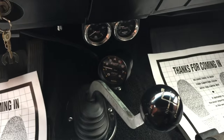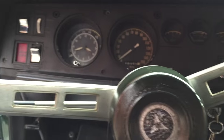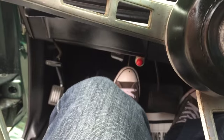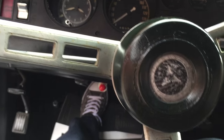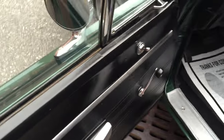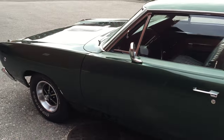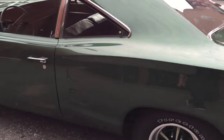Clutch feels great, shifts great. It just runs like a brand new car honestly — it goes so good down the road. It's a quick little car too, being around 3,800 pounds. It's got a great sound to it — that Mopar sound you just can't mistake.